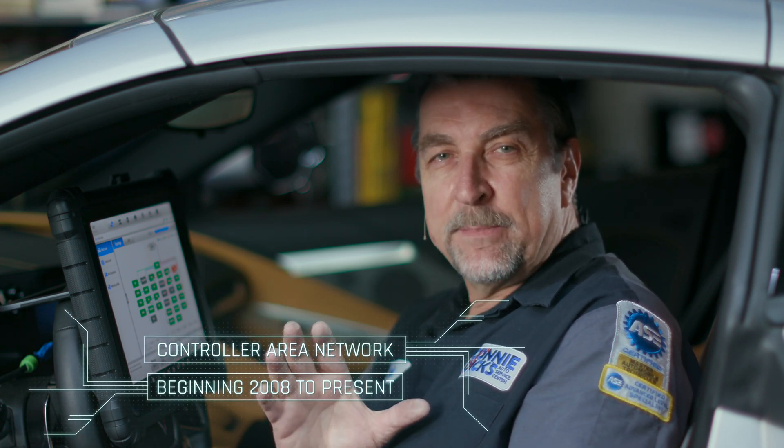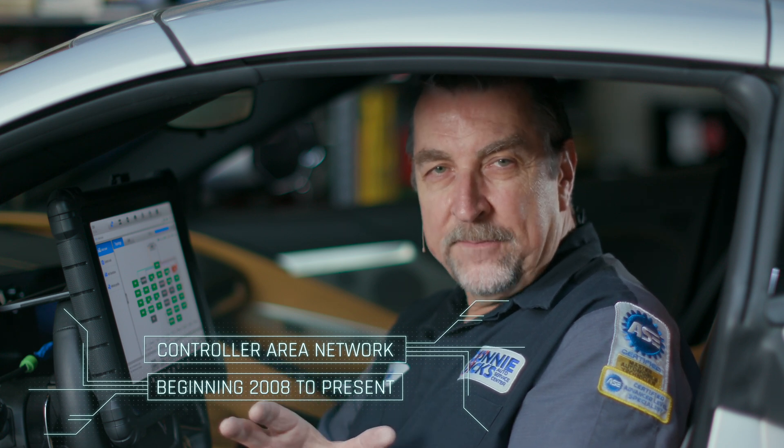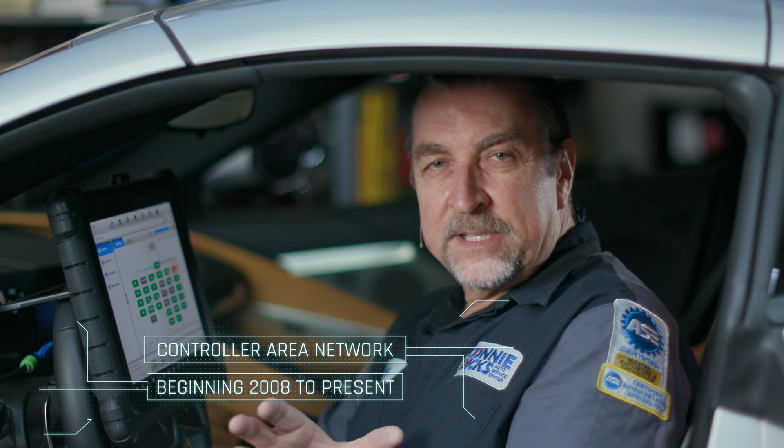Today, Controller Area Network, or CAN, is what you typically find on vehicles built in the late 2000s up to today. This communication standard was designed to support speeds of up to 1 megabit per second.